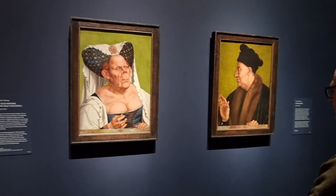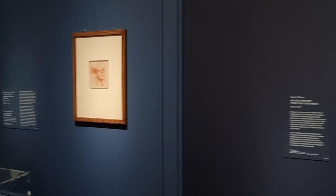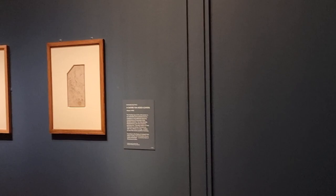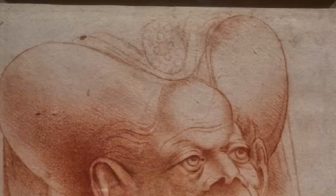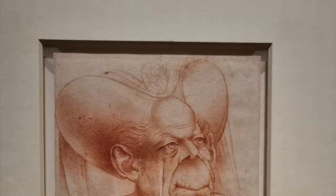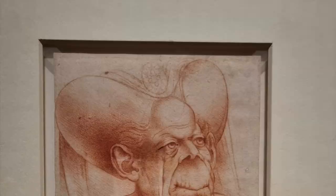From here, we're taken on an art history journey that provides a rather wonderful Renaissance context of the old woman — the Ugly Duchess — by providing works which influenced Massis's painting. It also explains how art ideas spread around Europe from Renaissance Italy to Antwerp where this painting was produced. We're shown two copies of a lost painting by Leonardo da Vinci entitled Grotesque Old Woman. It's thrilling to see how clearly Massis was influenced by this painting, which was being copied and spread across Europe.